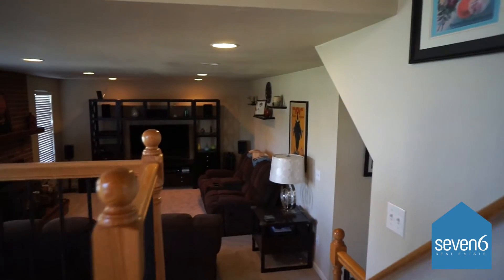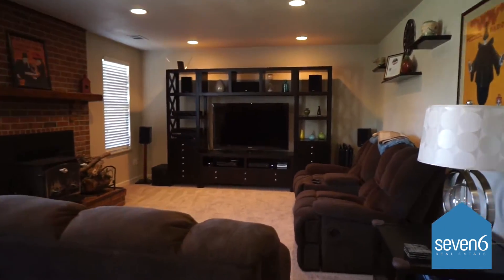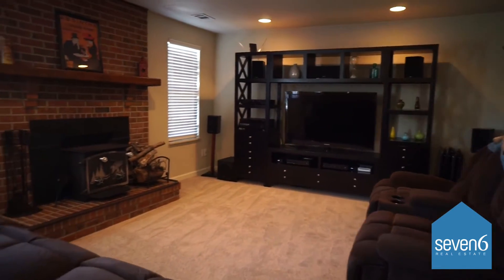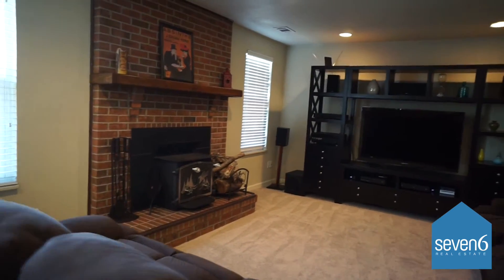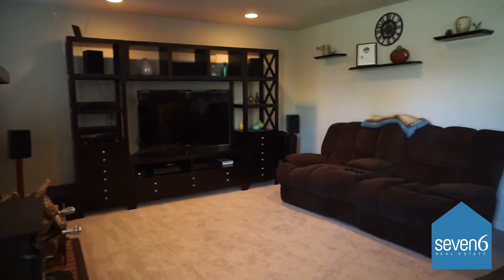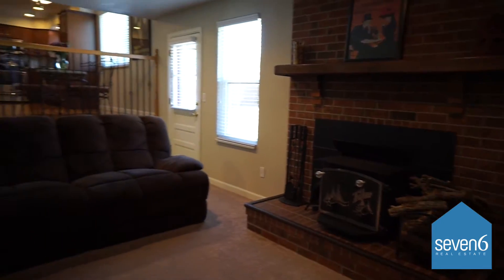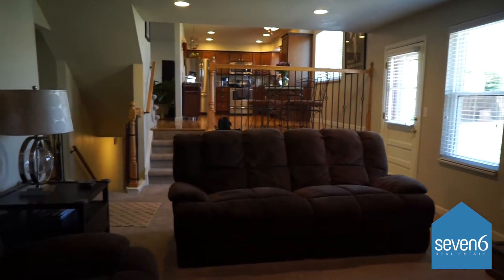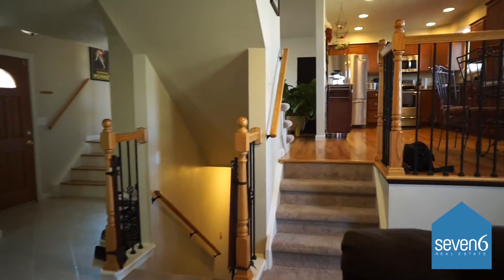Let's take a look at that next. The carpet is newer as well — it's a nice Mohawk brand carpet. It also has a wood burning fireplace with an insert. It opens back up to the kitchen. There on your left you can see the stairs that go down to the basement. We'll take a look at that in a minute.